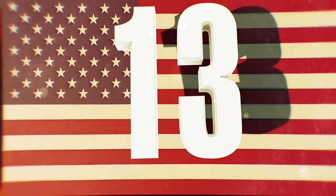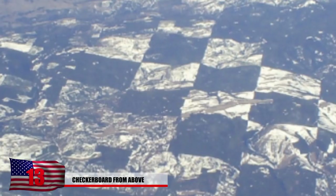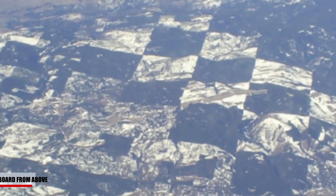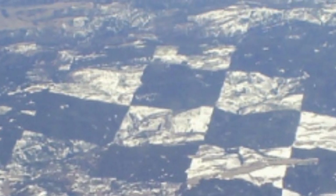Number 13: Checkerboard Above. What are the odds snow falls down into perfect squares like we see in this photo? This extremely large checkerboard is found in Washington state. Land to loggers was actually sold in alternating square patterns, and lumberjacks cut the trees down to the very edge of these plots of land with extreme precision.